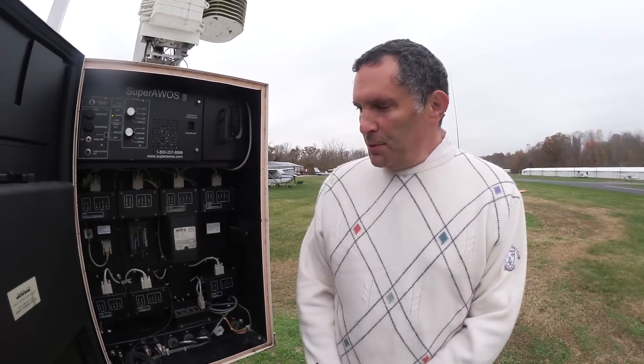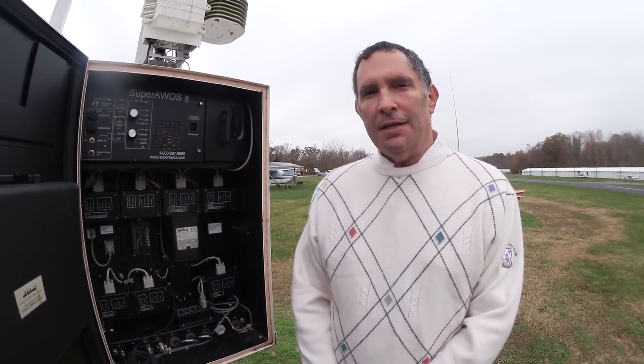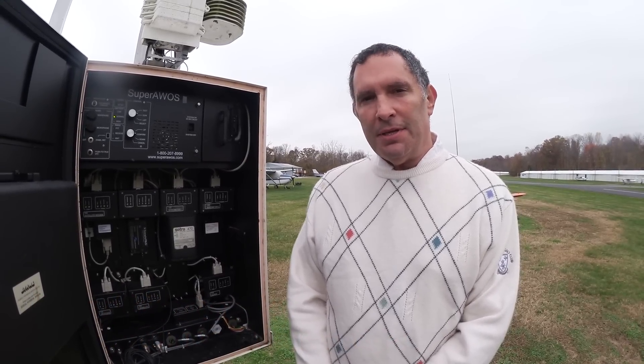We're going to take a look at this system. We'll start with looking at the hardware on the ground, then we'll come back into the cockpit and listen to how it works. This particular unit at Potomac is the original pre-production prototype — it's about 12 years old — and it's the system we use to design, develop, and enhance the software.